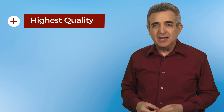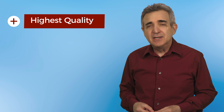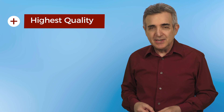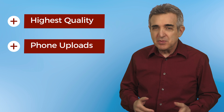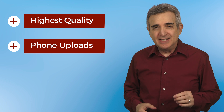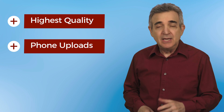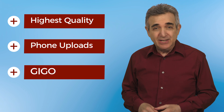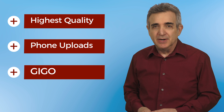First law: always digitize your video at the highest possible resolution that your video host will accept. We'll do two here — one for the web and one for devices like Game Boys, Rokus, and iPods. Second law: never upload to YouTube straight from your phone unless you can confirm that it's going up at at least 1080p. 720 will no longer cut it. And don't forget the computer law: GIGO — garbage in, garbage out. If your video was shot blurry, you can't unblur it.